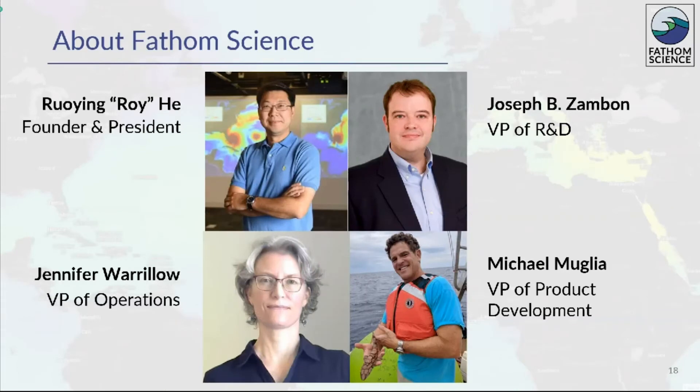Fathom Science spun off from NC State University in 2017 to commercialize the operational side of our ocean research and create solutions and products. We deliver information in whatever form our clients need, including maps, data, analyses, forecasts, and hindcasts, as well as designing solutions to meet users' unique needs. Fathom's founder is Dr. Roy He, an innovation distinguished professor at NC State. Our team is rounded out by Drs. Joe Zambon and Mike Muglia, who specialize in ocean prediction, meteorology, computer modeling, and ocean observation.